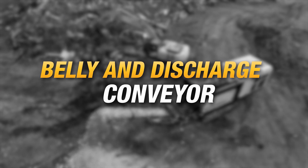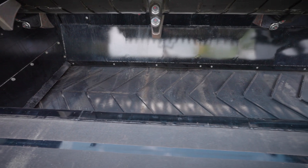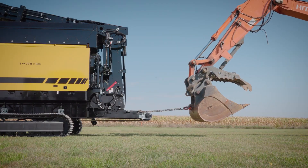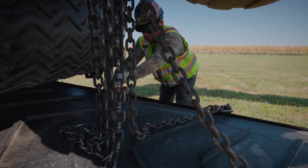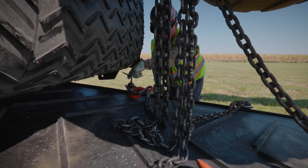An optional steel mesh inlay belly conveyor belt is designed for durability and longevity. The belly belt cartridge does not require the rear discharge conveyor to be removed when changing the belt, allowing for efficient maintenance. This design includes flashing for minimal leakage, allowing optimal transfer of material and reduced buildup under the machine.